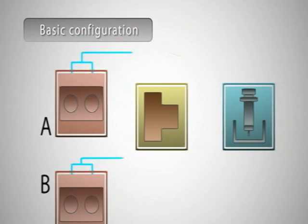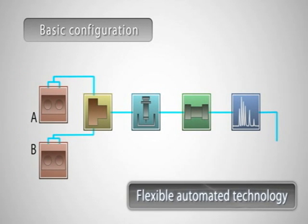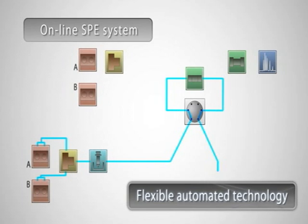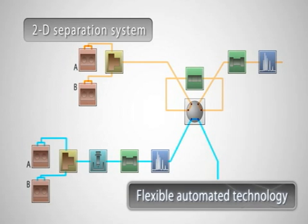Nexora is built for modular flexibility, allowing multiple system configurations to address a variety of applications. These applications include pre-column derivatization, facilitated by a sophisticated auto pre-treatment function in the auto-sampler, online SPE and multi-dimensional LC, for the ultimate in separation — all achieved without any compromise in performance.